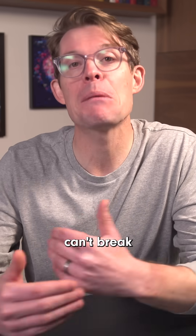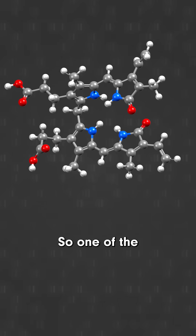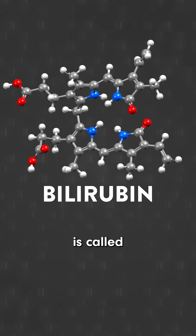Turns out your body can't break heme molecules down all on its own — you'd need some help from the microbes in your gut. So one of the little intermediate breakdown products of heme is called bilirubin.